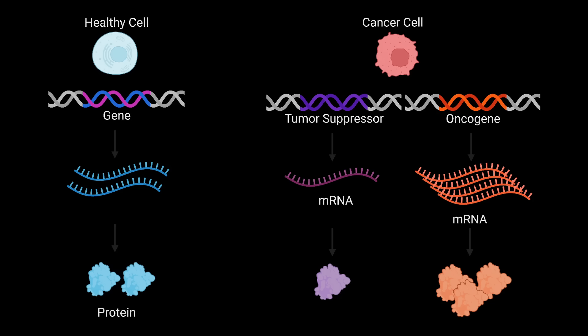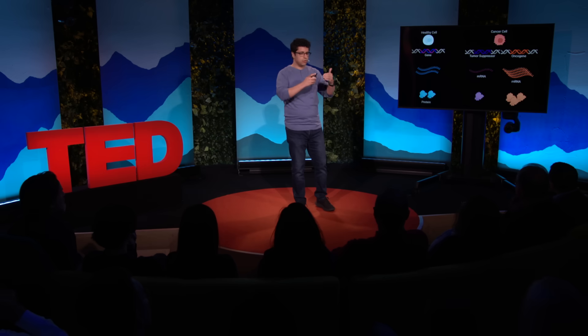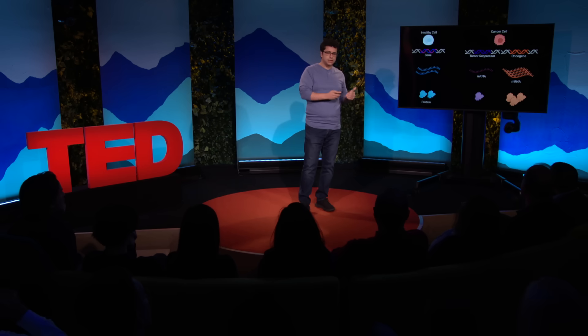Now, cancer cells, being the resourceful survivalists that they are, actually hijack components of this machinery to their advantage. And they do this to increase the expression of genes that will help the tumor grow and spread throughout the body, or silence or down-regulate genes whose job is to keep cancer in check.